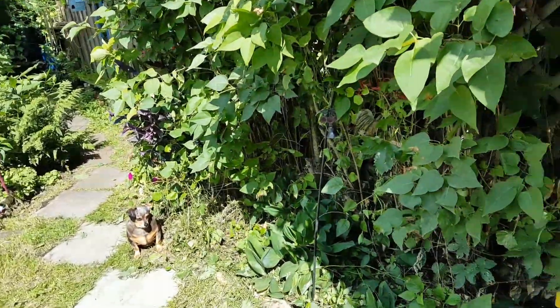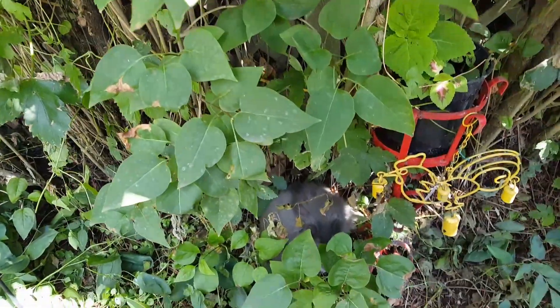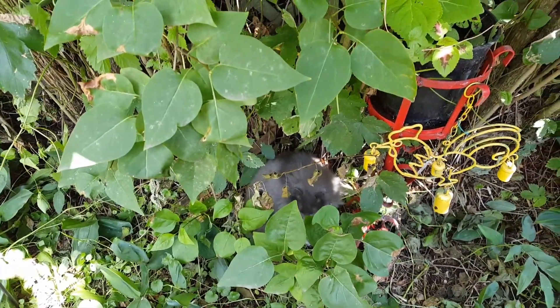Oh, you're watching Florence. Hi Flo. Puss puss. Kitty kitty. Busy girl.